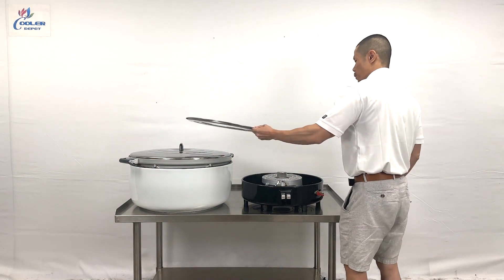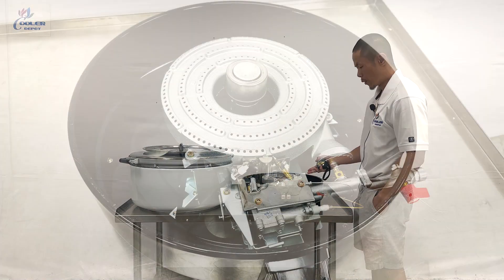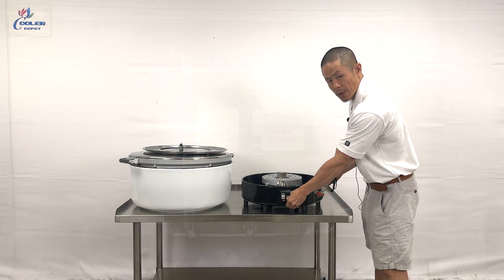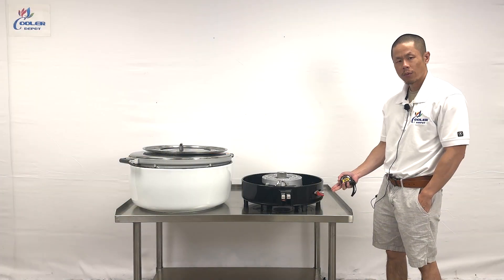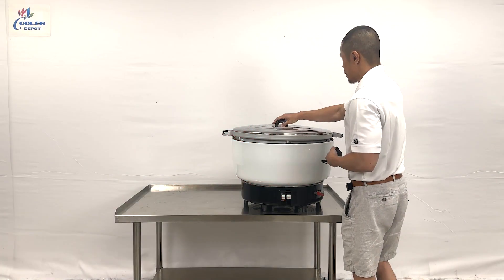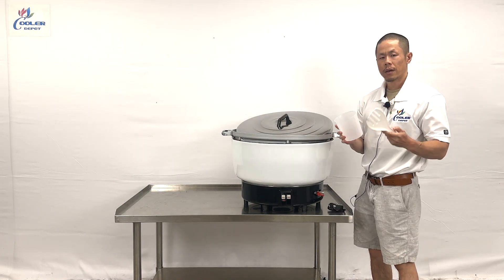The top plate must be removed, and from here is your burner to ignite the flame and then cook the rice. Coming to the side will be your gas line hookup. Included will also be the rice bowl and your scooper.